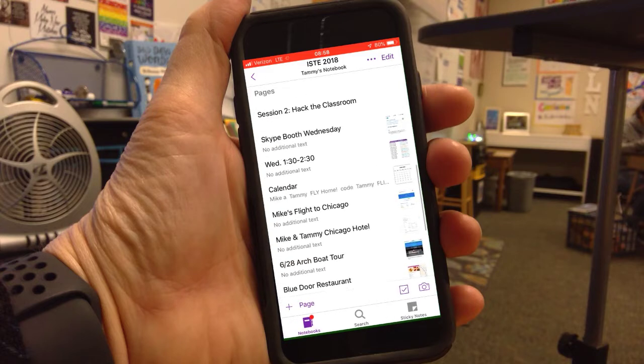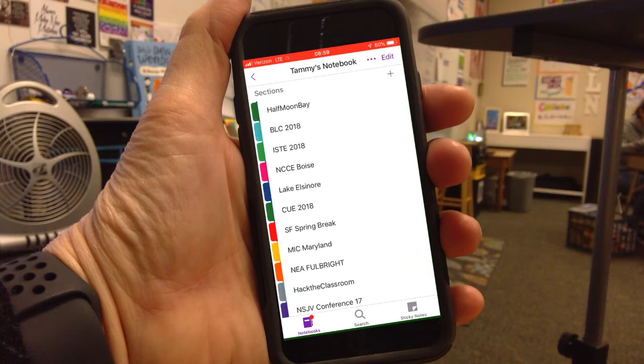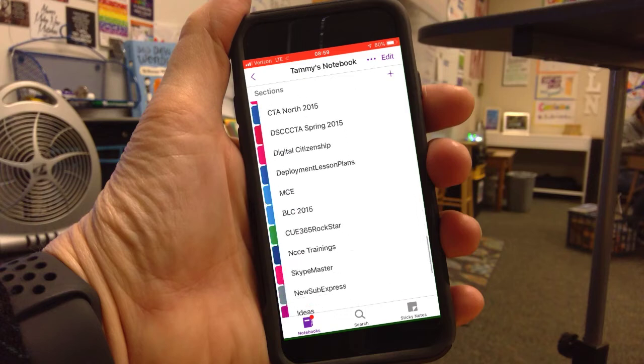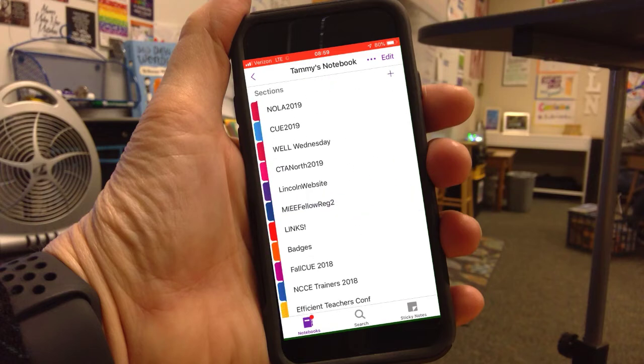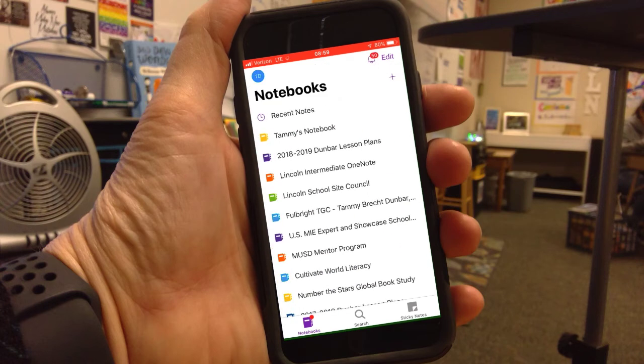Everything is in one place on your phone. You don't have to print things out, you don't have to remember to bring paper, because OneNote keeps you organized for your travel. You can put a lot of travel into it. So that's your teachable moment for today — use OneNote to organize your travel and it makes traveling really easy.